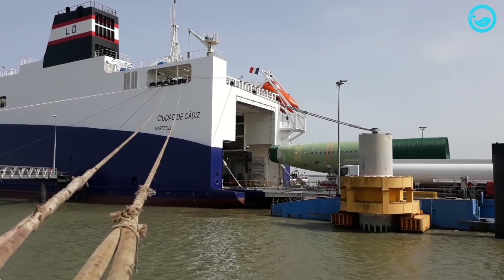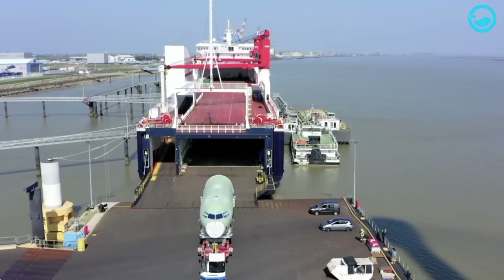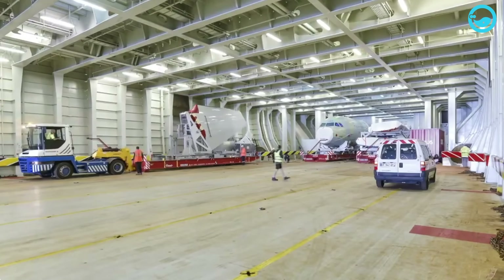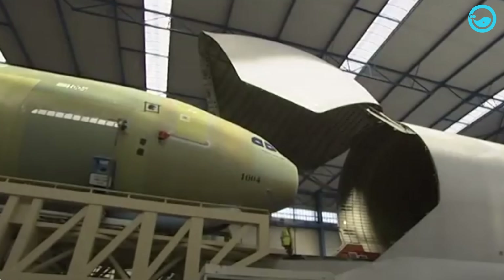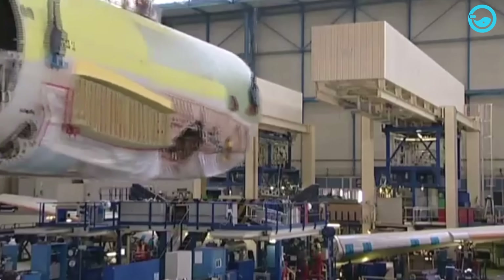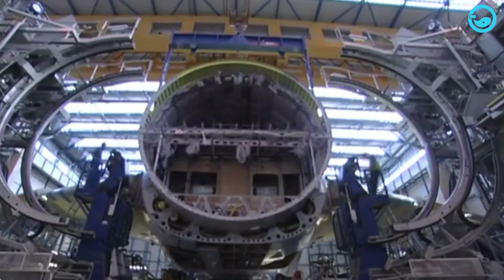RORO ships can carry A330-200F aircraft components using wheeled platforms that can move in and out of the ship. Upon arrival in Toulouse, the A330-200F aircraft was reassembled according to Airbus standards. The assembly process begins with the joining of the front, middle, and rear fuselage sections using a specialized tool called a jig.